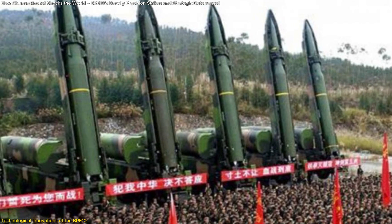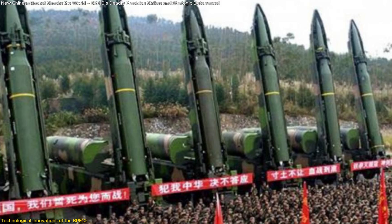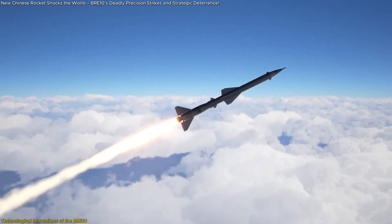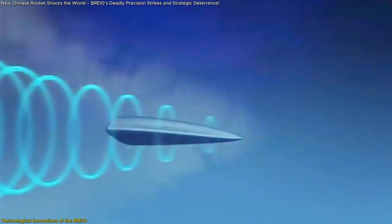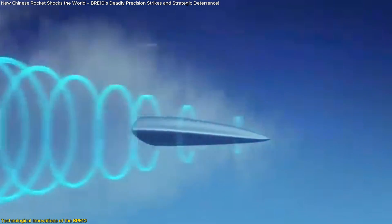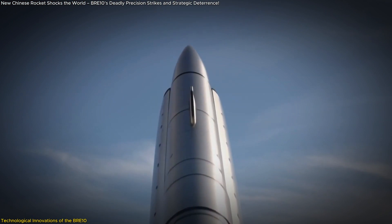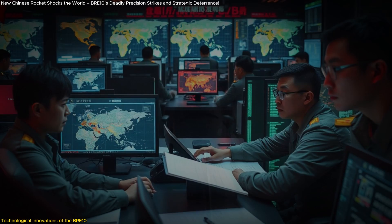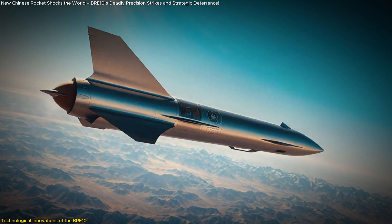The launch sequence is a testament to modern engineering. The rocket's engine provides the initial thrust, and upon reaching optimal altitude and velocity, it detaches. Subsequently, the rocket transitions into a glide phase, utilizing aerodynamic forces to navigate towards its target. This glide capability not only conserves fuel but also complicates interception efforts, as the rocket's trajectory becomes less predictable.